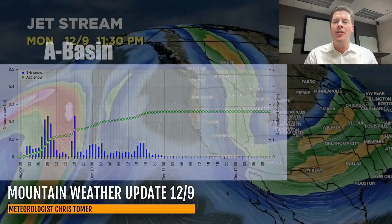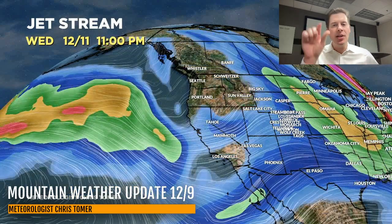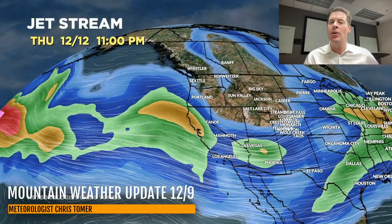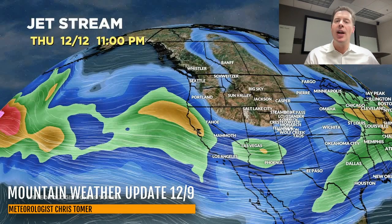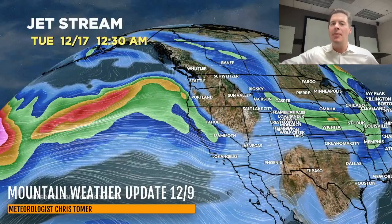Let me show you what the forecast jet stream is going to look like. By the time we get into Tuesday, the cold front we have now over the Intermountain region is gone. Then we look to the west and watch the jet stream reorganize — it starts to come a little further to the south, brings in ripples of low pressure, and things turn much more active after December 12th.